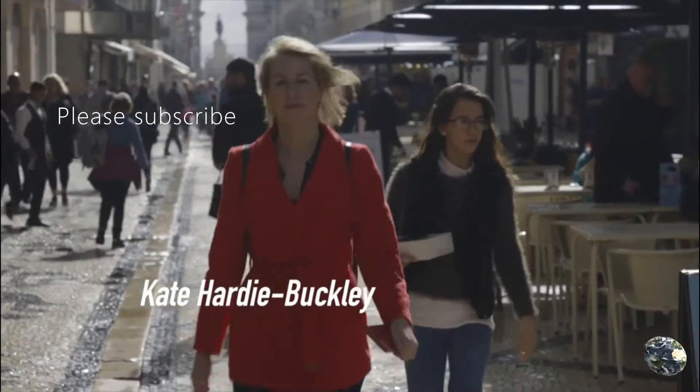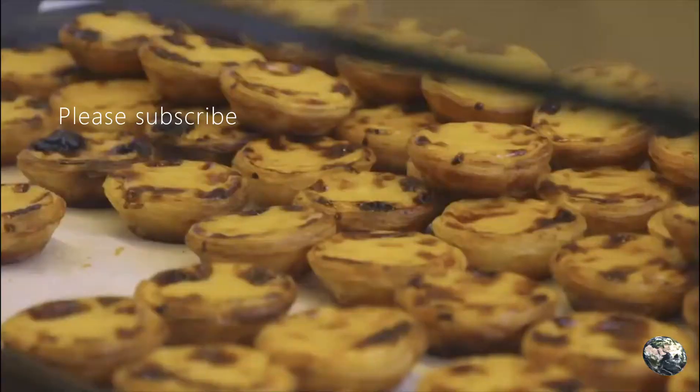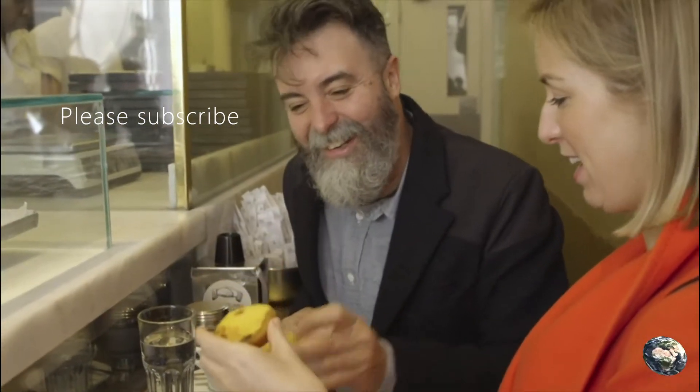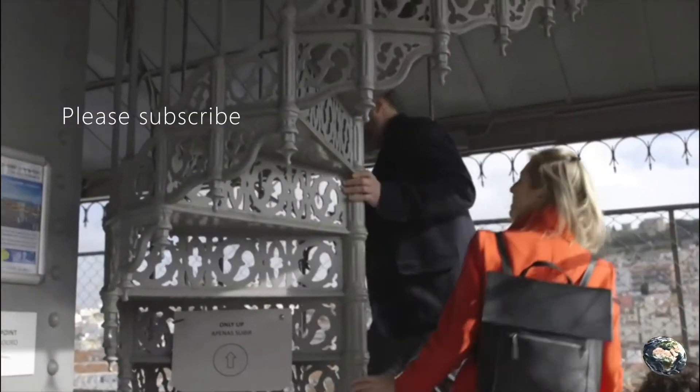I've come to meet Nuno Mendes, the chef who's said to have made Portuguese food cool. Nuno has just opened a new restaurant in the Bairro Alto Hotel. To ensure I bring along the right ingredients, Nuno wants to help me get my bearings from the Santa Giusta elevator.